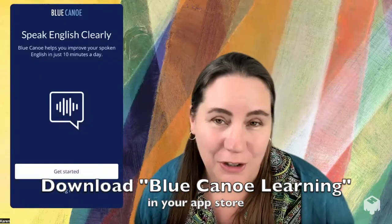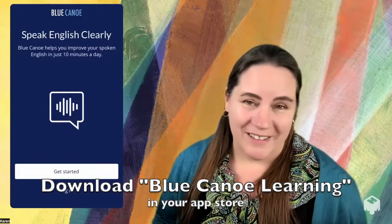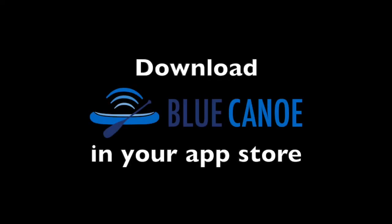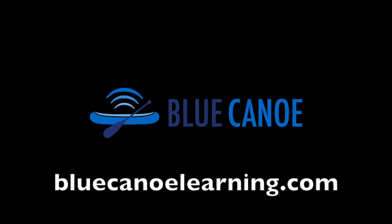So download Blue Canoe from your app store, create your account, and join us.